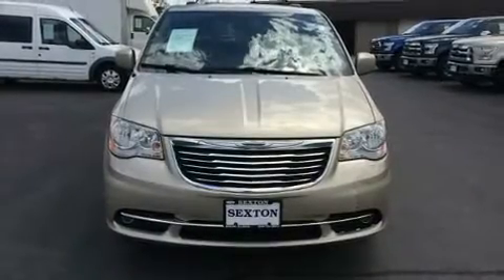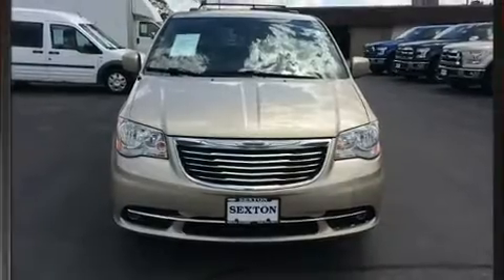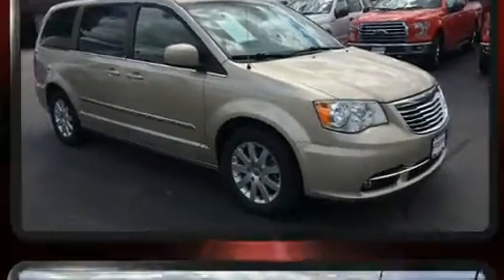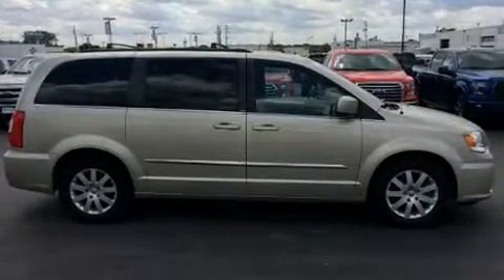Here's a great deal on a 2013 Chrysler Town & Country. Smooth gear shifts are achieved thanks to the refined six-cylinder engine. And for added security, Dynamic Stability Control supplements the drivetrain.